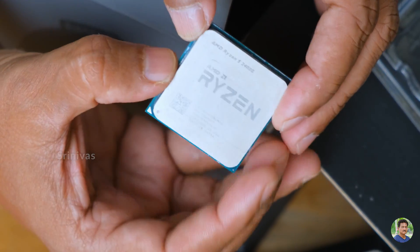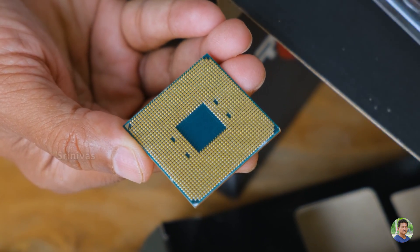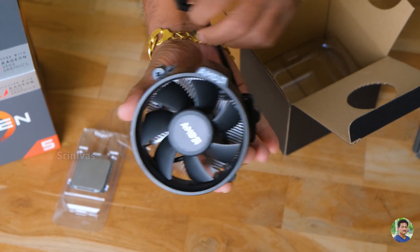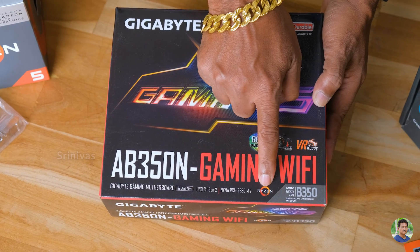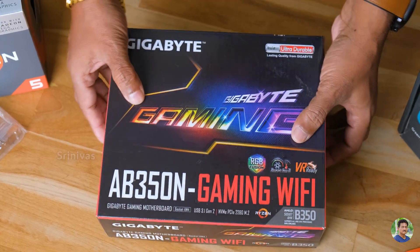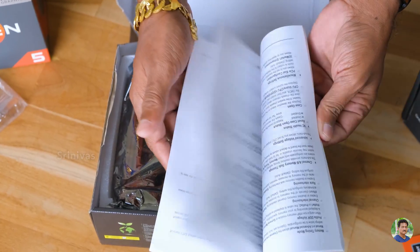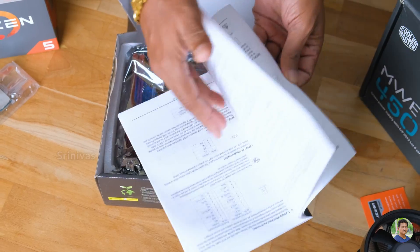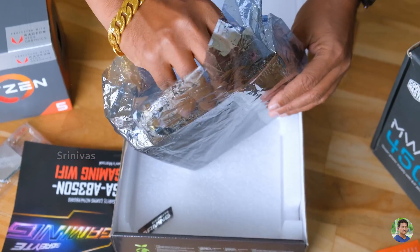Handle the CPU carefully — it is very delicate. Do not touch the gold contacts with your fingers. Now looking at the other box — I have a colourful AMD cooler heatsink, just for looks. This is the AB350N Gaming Wi-Fi motherboard. You can see it supports Ryzen, has USB 3.1 Gen2 ports, NVMe PCIe M.2 SSD support, and comes with a user manual and various cables.